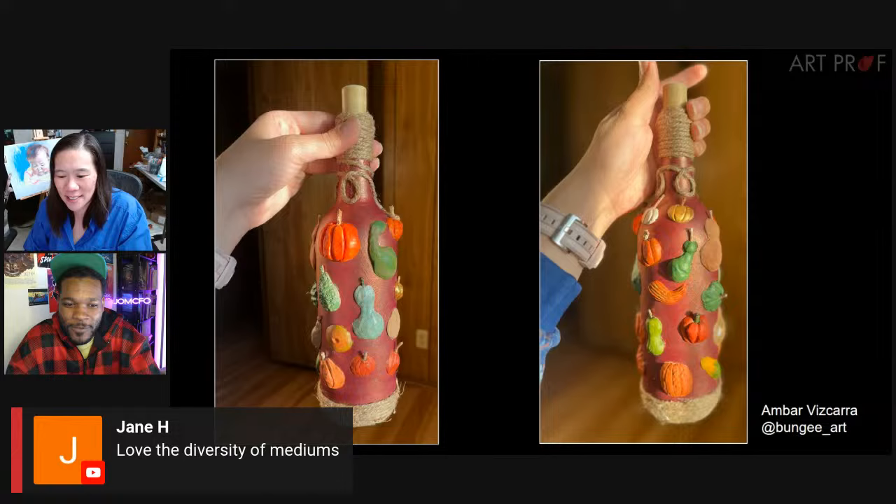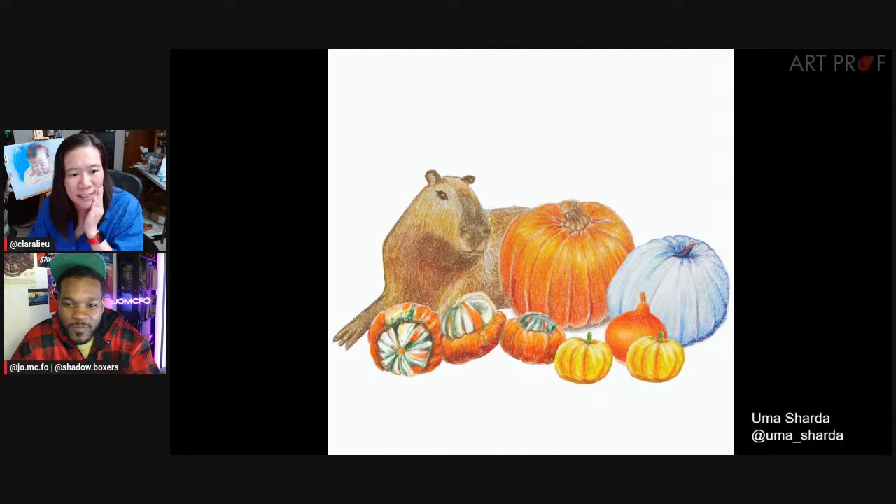I don't want to be in a class with somebody like that. Blue says wow, that's a lot of work. And Jane says she loves the diversity of the mediums.